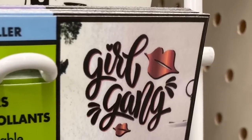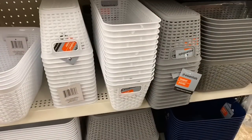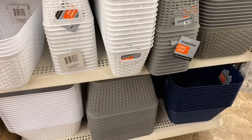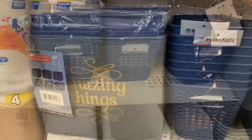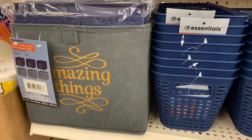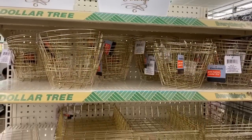They had lots of new wall decor stickers at this Dollar Tree on 99 and 59 in Sugar Land. I love the new navy blue and gray colors — I was pretty impressed with the navy blue. It doesn't go with any of my home decor so I didn't buy any, but I definitely wanted to share it because I know a lot of you have more blues in your decor.